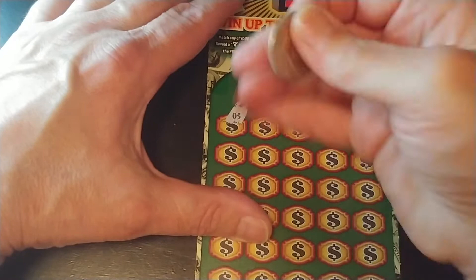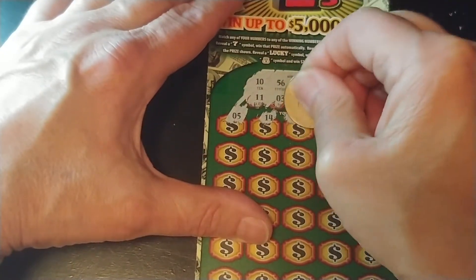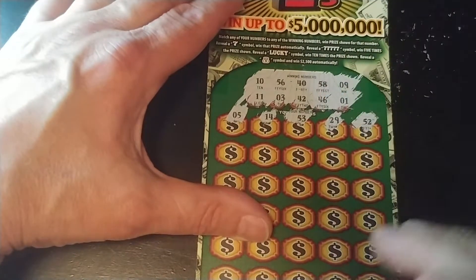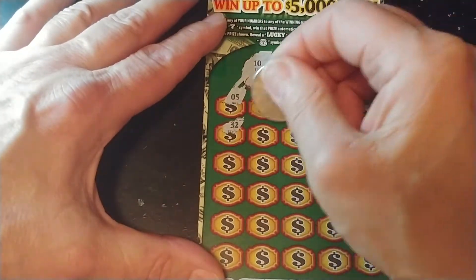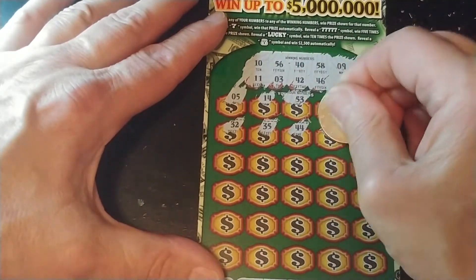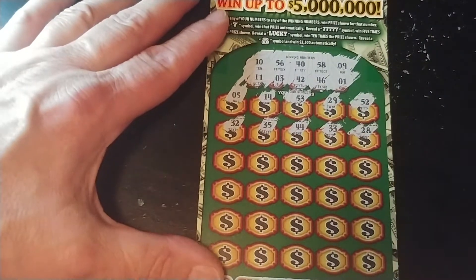And we have a 5, 14, 53, 29, and 52, 32, 35, 44, 33, and 28.